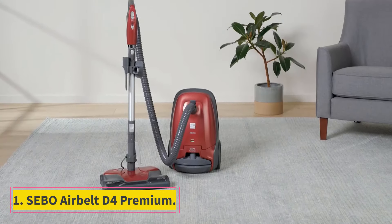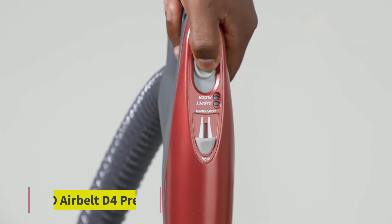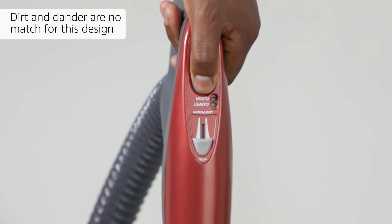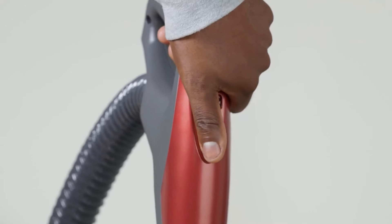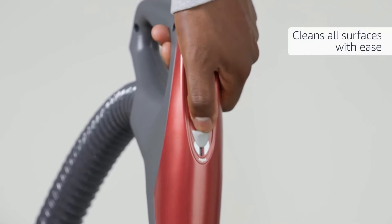Number 1: Sebo Airbell D4 Premium. The Sebo Airbell D4 is the best vacuum for carpets we've tested. Even with a basic straight suction floor head, this high-end canister vacuum does a very good job dealing with pet hair and solid debris on low-pile carpets.